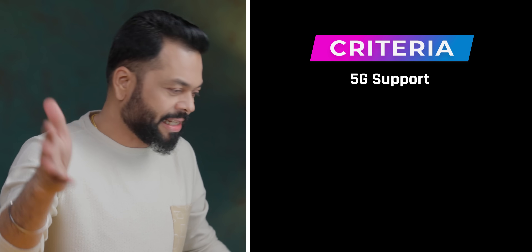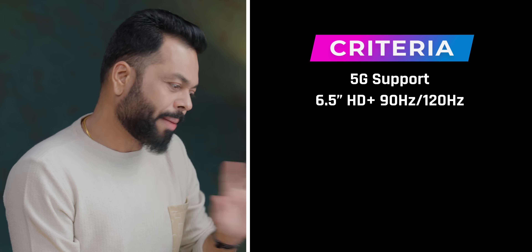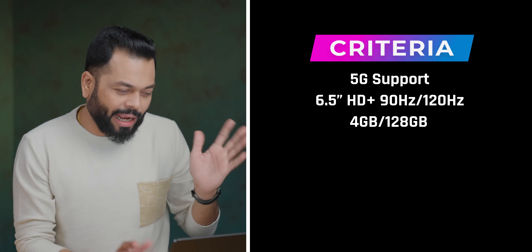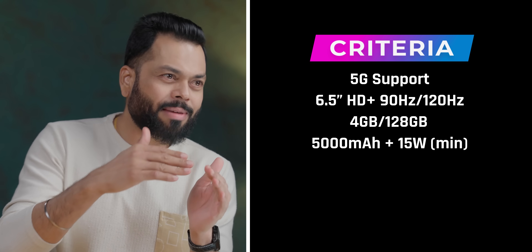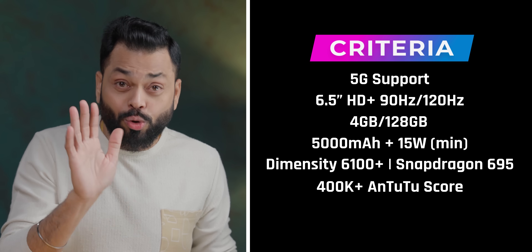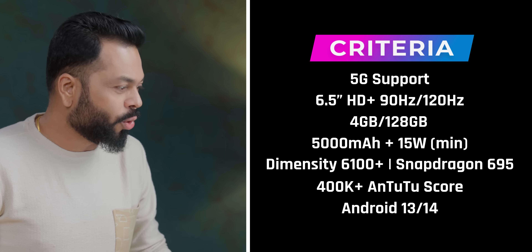5G phones — the time of 4G has gone. At least 90Hz or 120Hz display; Full HD Plus is good, but HD Plus with fast refresh rate is acceptable. 6GB RAM is good, but 4GB is allowed. 5,000 mAh battery with 15W charging speed. For the processor, at least Dimensity 6100 Plus or Qualcomm Snapdragon 695. Android 14 is preferred, but Android 13 is acceptable as long as updates are provided.